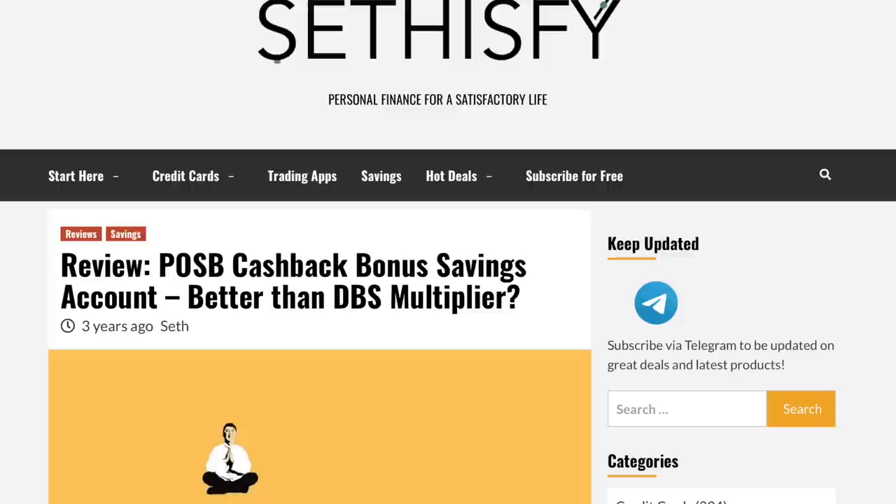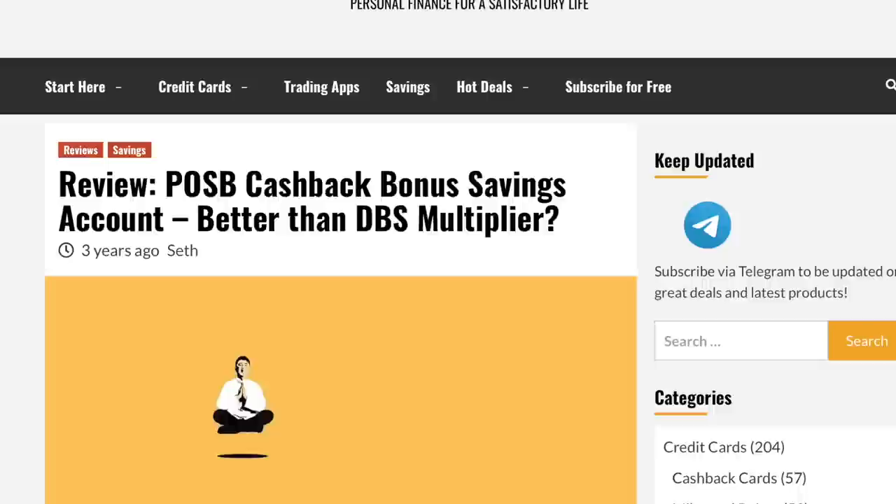The POSB Cashback Bonus is a bank program I wrote about more than three years ago when I first started my blog. Somehow I forgot about it even though I've been using it for the longest time, and I think it's time to share it again. It's very compelling because it lets you earn cashback without having a balance in your bank account, freeing up your savings to be placed in another account like UOB1 for high interest.